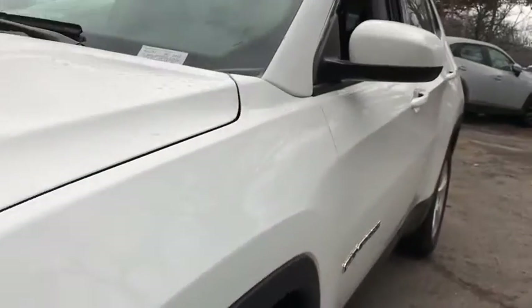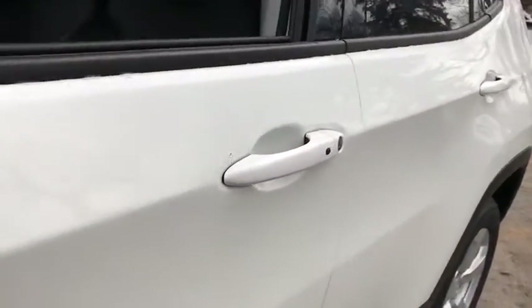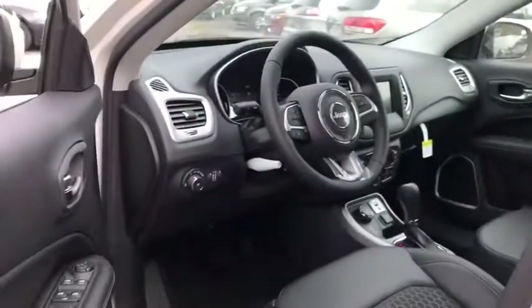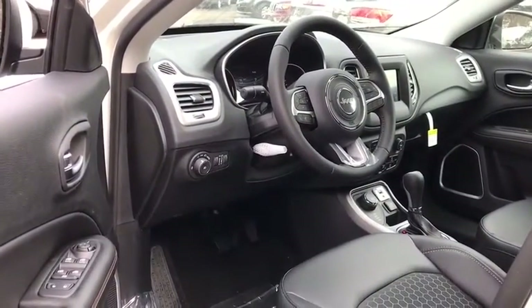Here are some of this vehicle's great options: traction control, Bluetooth, power steering, compass, fog lamps, power windows, trip computer, remote power door locks.